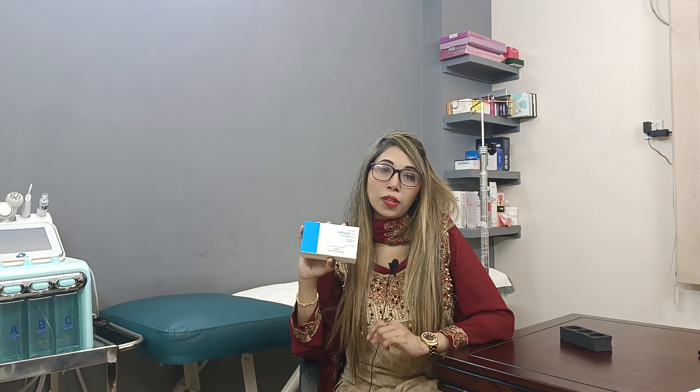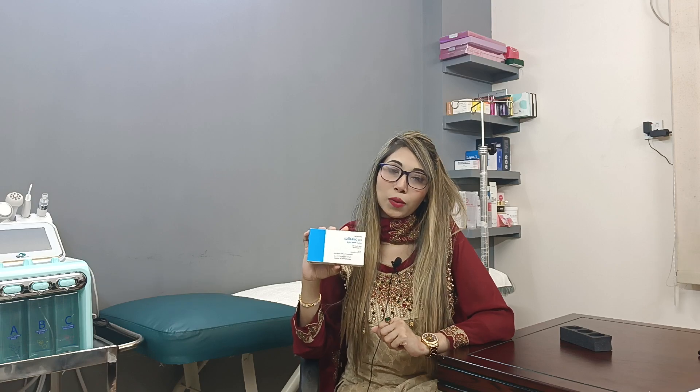There may be some acne purging during the treatment process. We invite you to visit our clinic. Thank you.